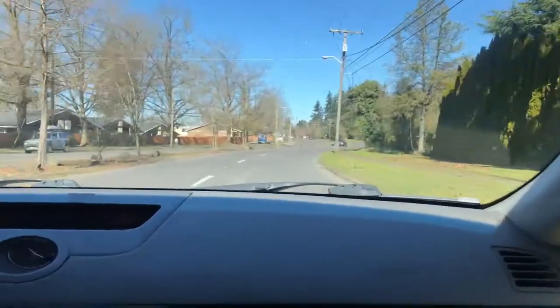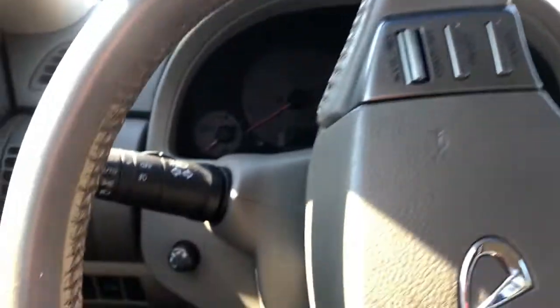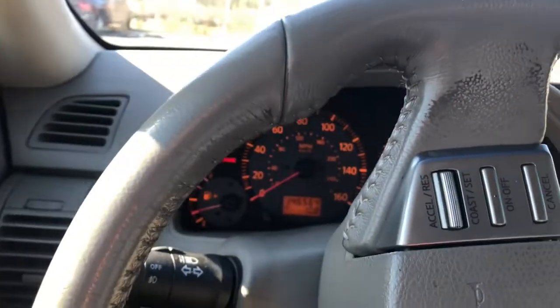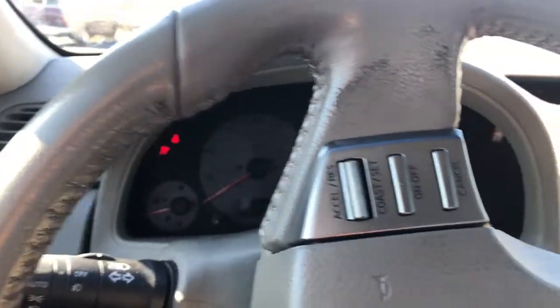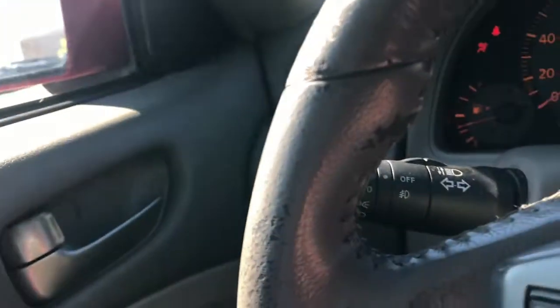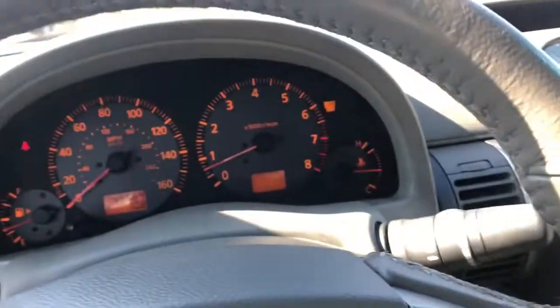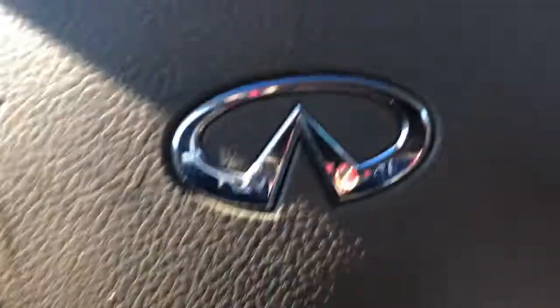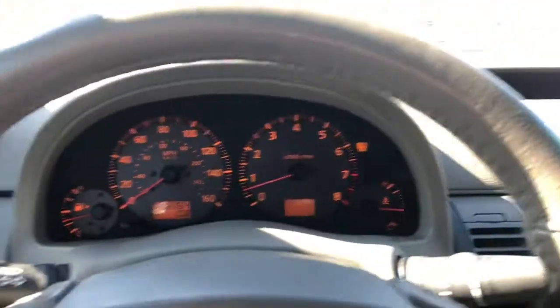Dang, you look hella badass. All right, just dropped off my girlfriend — let's take this thing back home. I love the sound of this. Muffler delete. You can hear the knocking a little bit at idle, but not too bad. I'm going to be checking out an engine later — it's going to be a rev-up. This is a non-rev-up car, but I might be putting a rev-up engine in this car, so that'll be exciting.